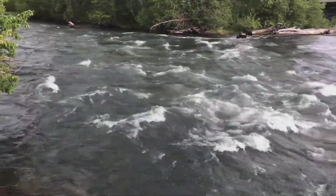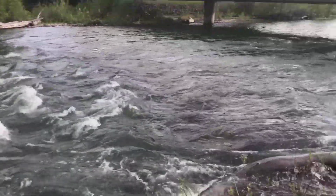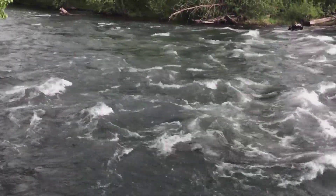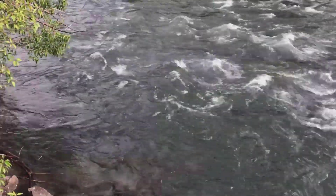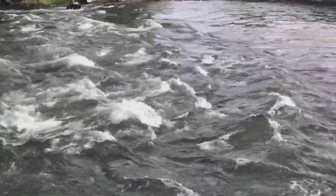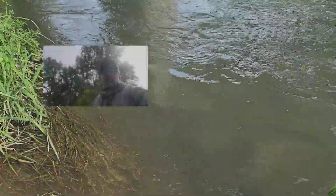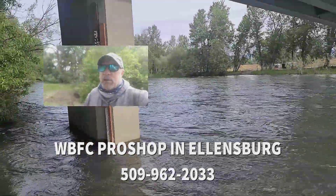Hey guys, Aaron here from the Bugger up at South Cle Elum. River is big and dirty. Hopefully we see some improvement by the weekend, but as of right now it's not worth fishing — maybe four inches of visibility, and that might be a generous amount. Hopefully by the weekend we see some clarity in the water and the river coming down a little bit. Have a great week everyone; if you have any questions feel free to give us a shout out at the pro shop. Until then, everybody have a good week and we'll look forward to seeing you out on the river.